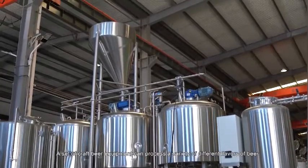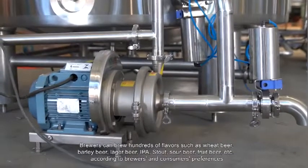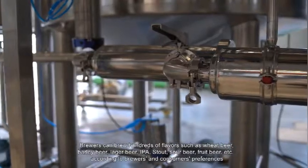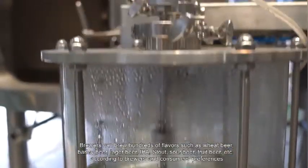A set of craft beer equipment can process a variety of different flavors of beer. Brewers can brew hundreds of flavors such as wheat beer, barley beer, lager beer, IPA, stout, sour beer, fruit beer, and more, according to brewers' and consumers' preferences.